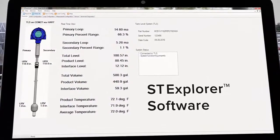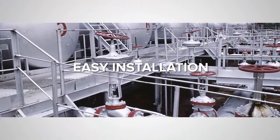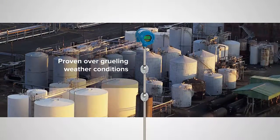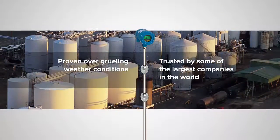This makes installation and commissioning of the instrument easy. Our reliable magnetostrictive level probes have been installed in more than 100,000 systems worldwide. They are proven over years of grueling weather conditions and trusted by some of the largest companies in the world.